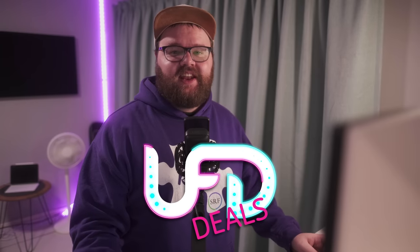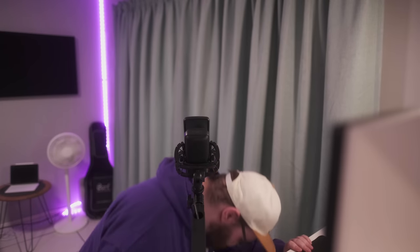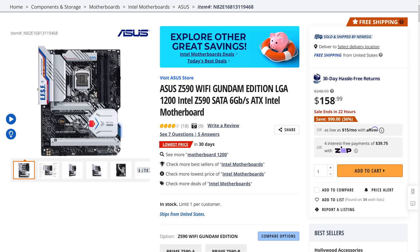Welcome to UFD Deals, bringing the hottest tech deals on the internet. We have the Govee Dreamview TV light strips with the downward-facing camera that matches lights to whatever you're watching on TV. This 10-foot version covers TV sizes up to 65 inches and is only $49.99 — that's $30 off. Also, the Asus Z590 Wi-Fi Gundam Edition Intel LGA 1200 ATX motherboard is going for only $158.99, which is $90 off or the lowest price in 30 days.